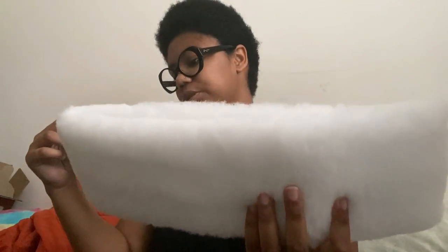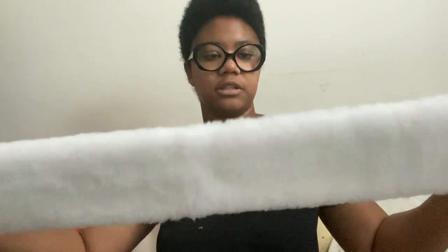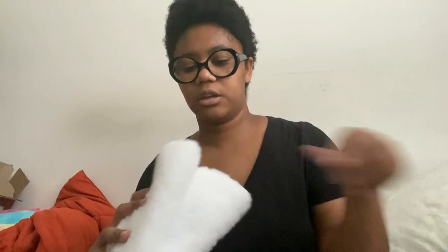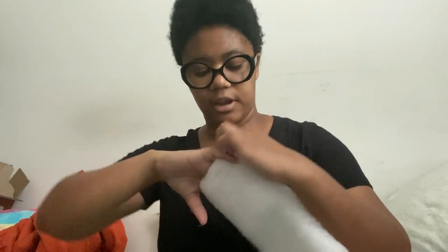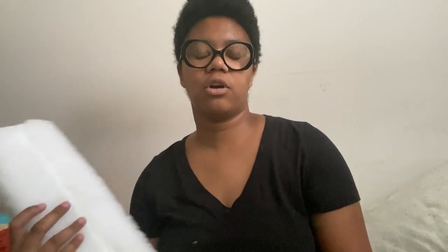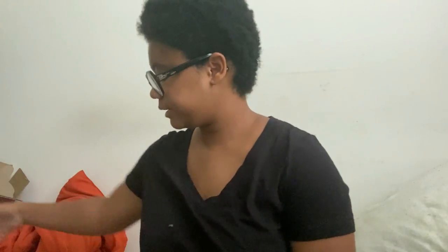The next thing I got from Dover Saddlery is a Triple E fleece girth cover. It is a synthetic fleece because I want Oliver to be more comfortable with my girth. It's not velcro — you just slide the girth in. The inside material is soft and the fleece feels really nice. It only came in white, and I've been having a hard time finding a fleece girth cover because they're always sold out.